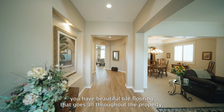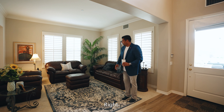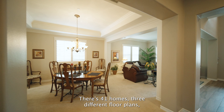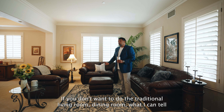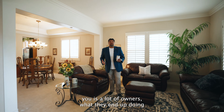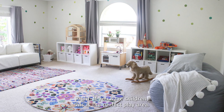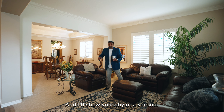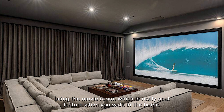Once you come inside, you have beautiful tile flooring that goes all throughout the property, as well as plush carpet, which is always great on the tootsies. This area here is your living room slash dining room. These properties were built in 2003. There are 41 homes, three different floor plans, and I love the open space of them. A lot of owners end up reconfiguring this space — some close up the walls and this ends up being the movie room, which is a really neat feature right when you walk in the home.